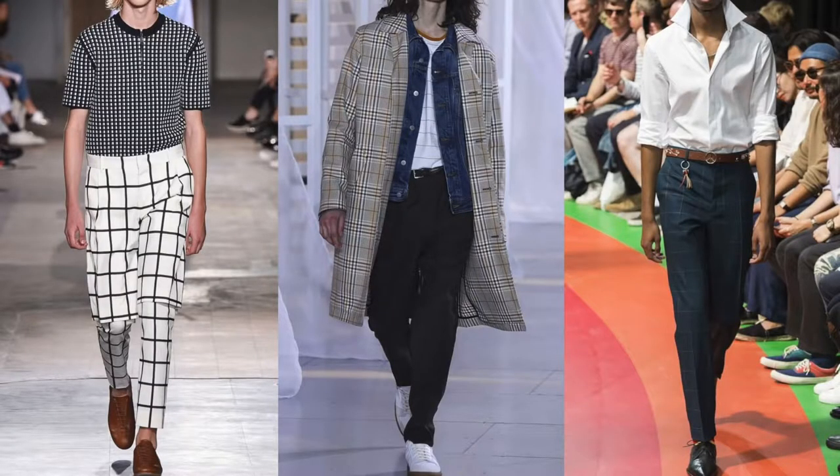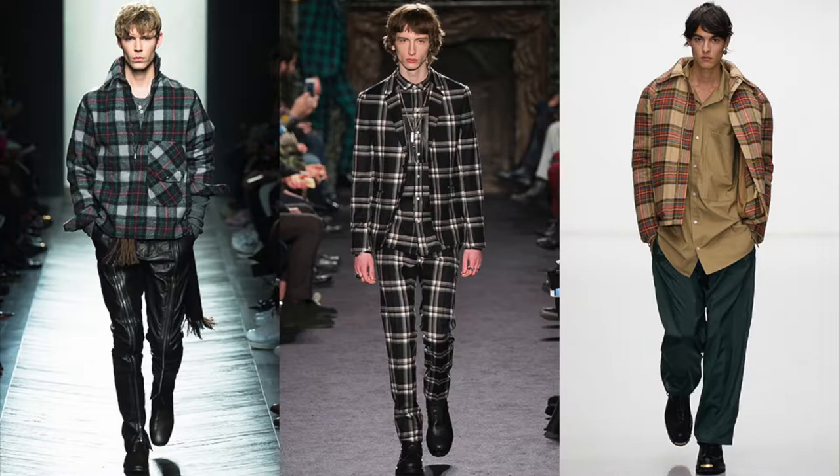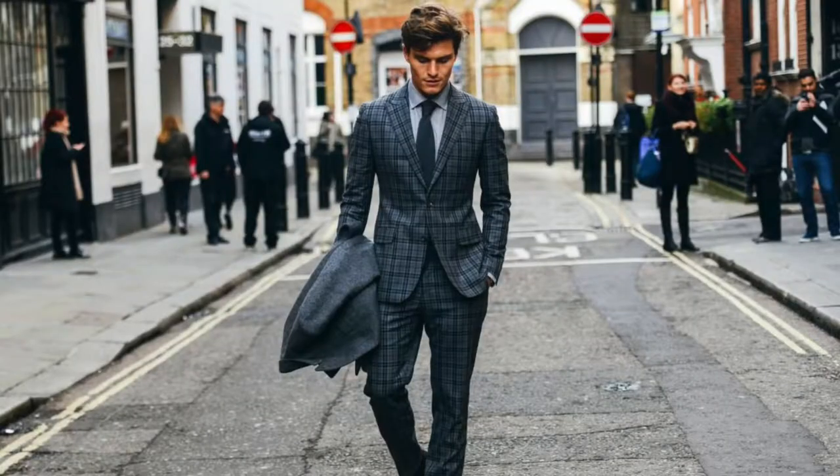The next trend I saw, especially for spring, was a lot of check design — anything from windowpane to Prince of Wales. Squares were dominating a lot of the designs from major fashion houses like Paul Smith, Bottega Veneta, and Valentino. This is a good trend to pick up because check design is something that's classic and can carry on into next year, so it's not something that's gonna go out of style.